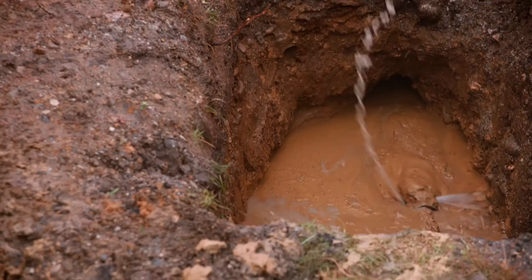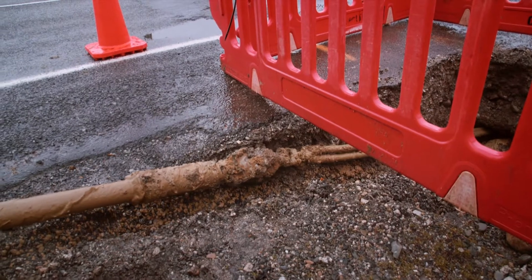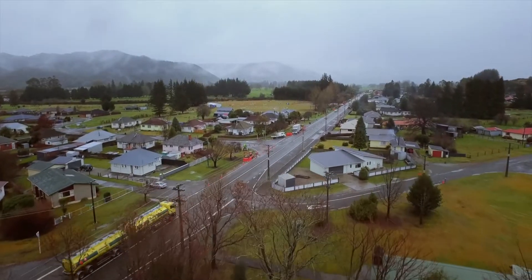We can go under roads, go under railway crossings without having to set up roadworks for weeks on end. So we don't have to trench the roads and hold up the traffic.